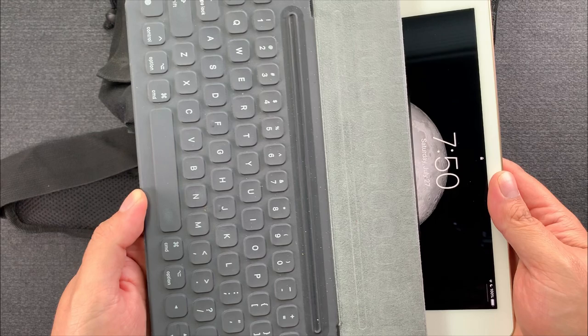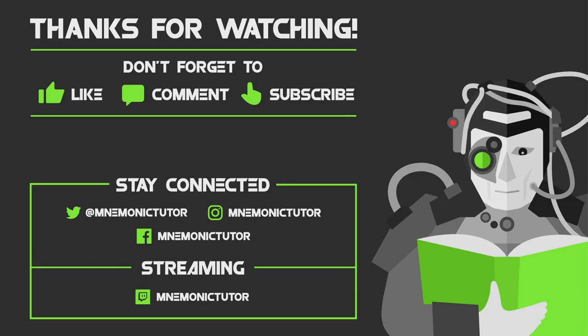That's pretty much everything I carry with me every day. Thank you all for watching — if you have any questions, put them in the comments. Don't forget to like, comment, and subscribe, and I'll catch you guys in the next video.